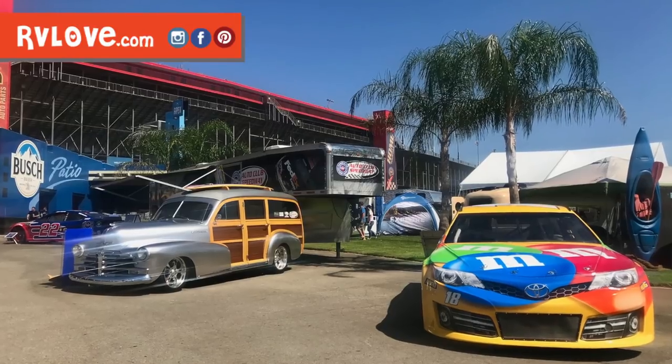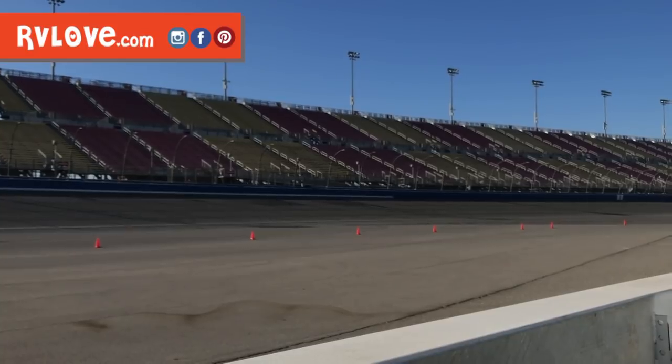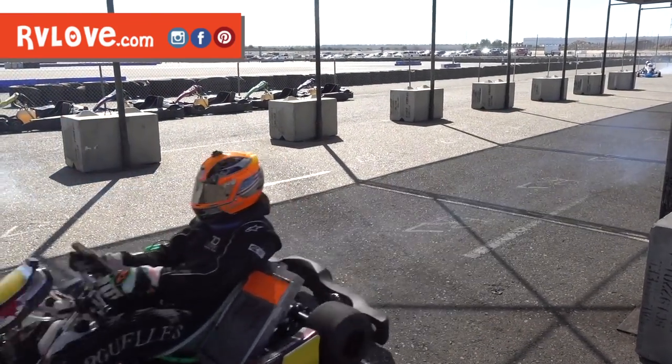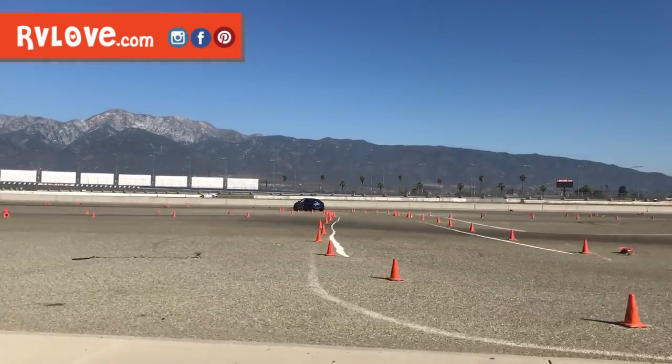You may hear some background noise in our videos from the California RV show — people walking around, talking, golf carts — but you may also hear some race cars in the background. We are here at a Speedway. This is actually a NASCAR racetrack, which is really unique about this venue. It is the first time the California RV show has been held here at the Auto Club Speedway. There are go-kart racing tracks, a real racing track out there, and we're hoping to check those out as well.